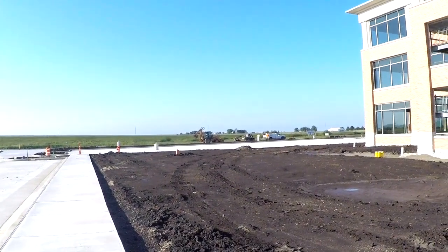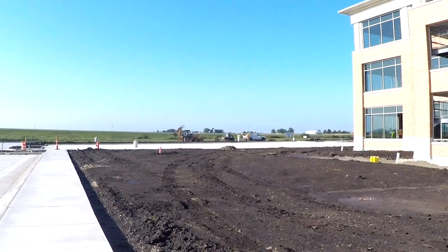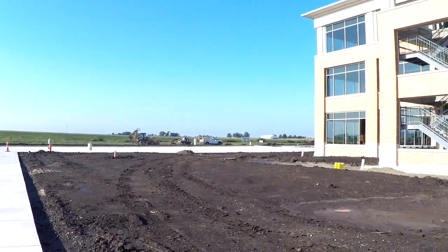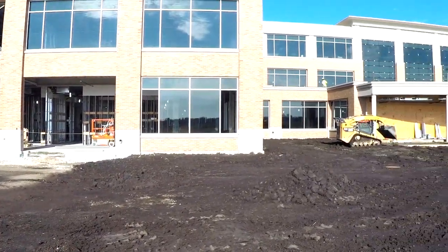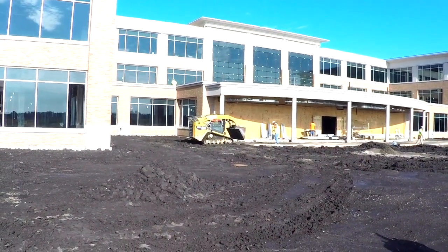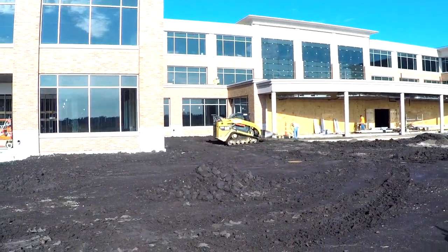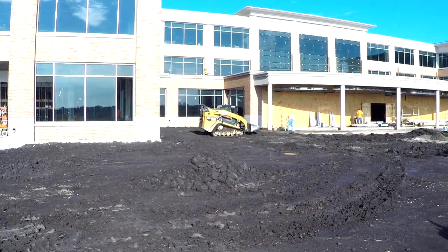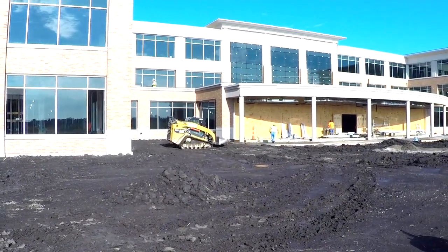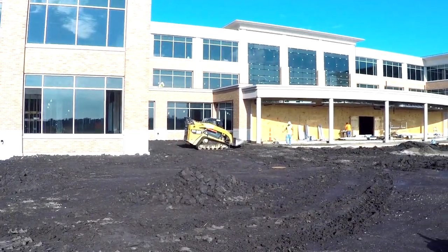Now let's think about that. A subcontractor jumps on a piece of our equipment and damages the piece of equipment and/or damages the materials he's moving, or he runs into a pedestrian's car, he runs into a fellow tradesman, or he hurts himself while operating that equipment. The answer is yes, absolutely. And typically we do not want subcontractors using our equipment.